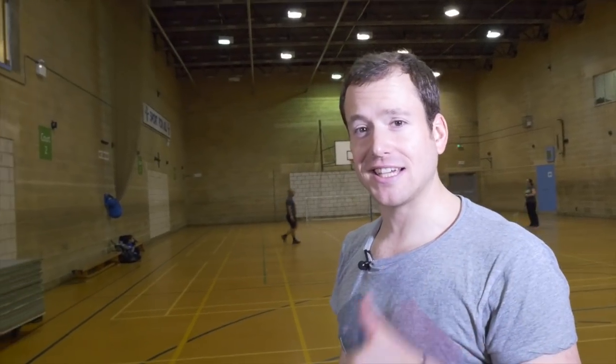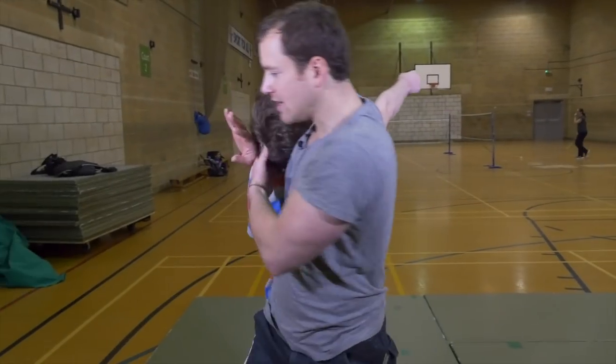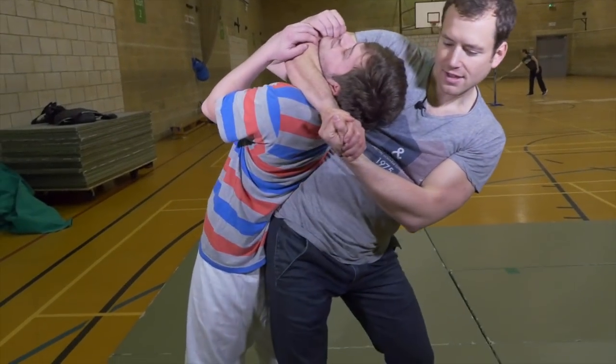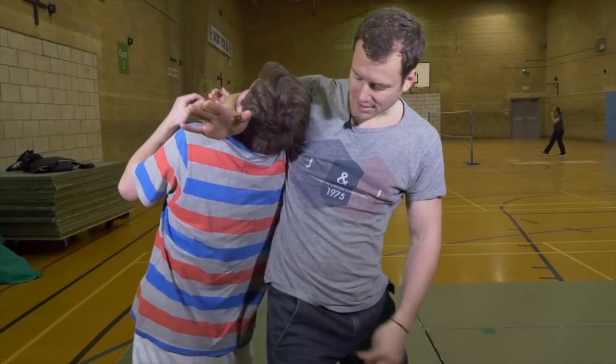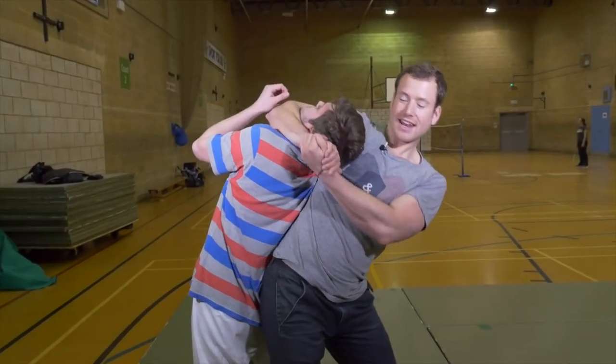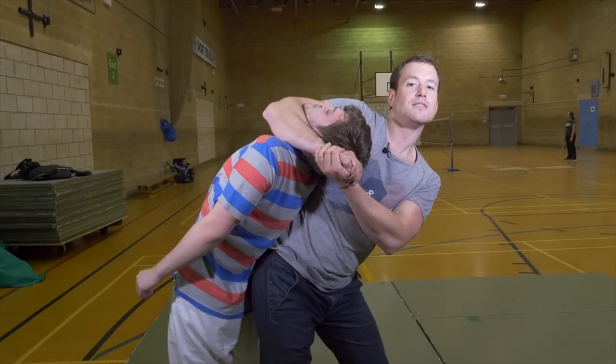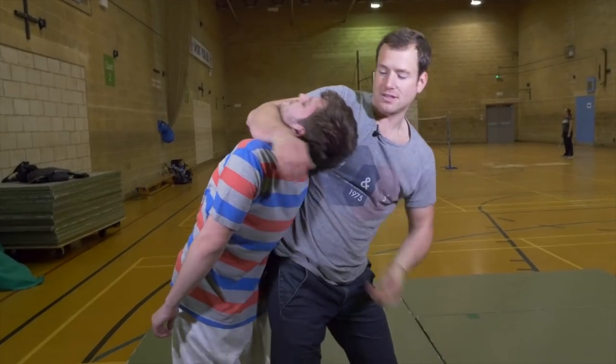So number one Steven Seagal technique — the guy is coming in with a punch and he just does this and gets the guy in. The way he does it is actually the hip towards his back of the spine, and there's not much that he can do. If I push down, he's got about five seconds.